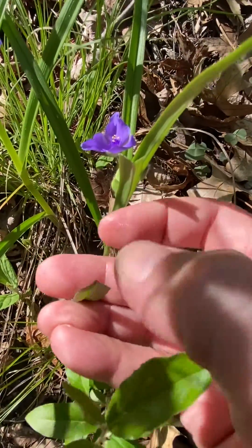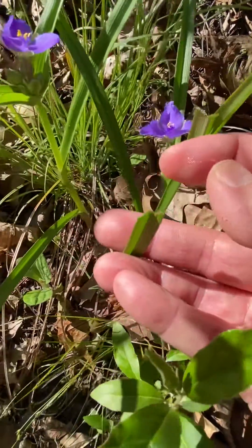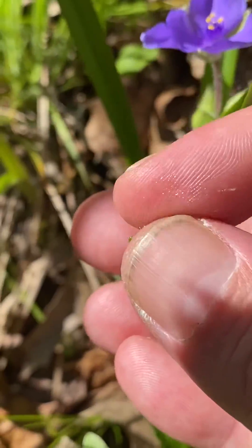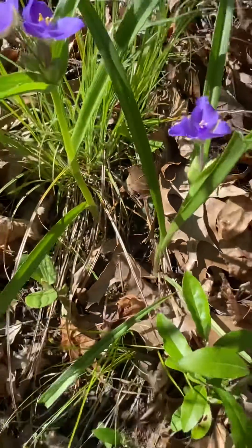It's got a really sticky sap in it, and it's kind of stringy — real stringy, sort of like a spiderweb. You can kind of see some of that on my fingers, how stringy and silky it is. So that's why it gets the name spiderwort.